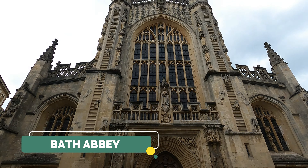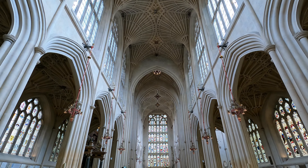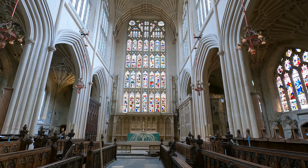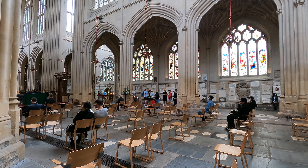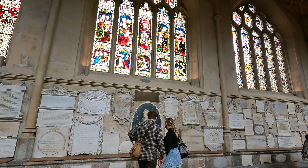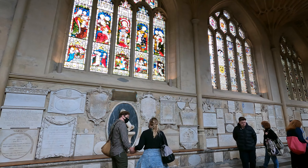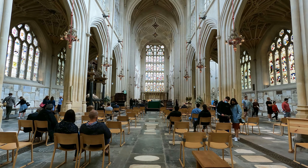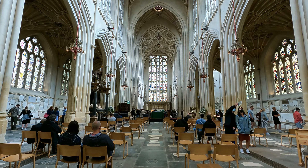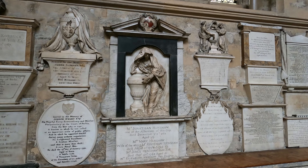The next place on my list is Bath Abbey. This is a historic, richly atmospheric place of worship like no other, with big stained glass windows and honey-gold stone. The place is open from 10am to 4:45pm Monday to Friday, 10am to 4:45pm on Saturday, and 12pm to 1:45pm on Sunday.